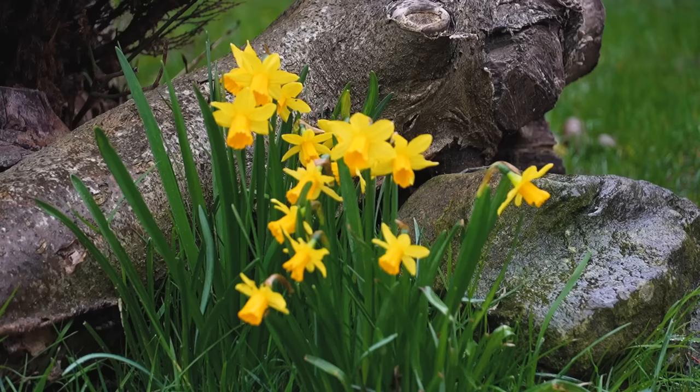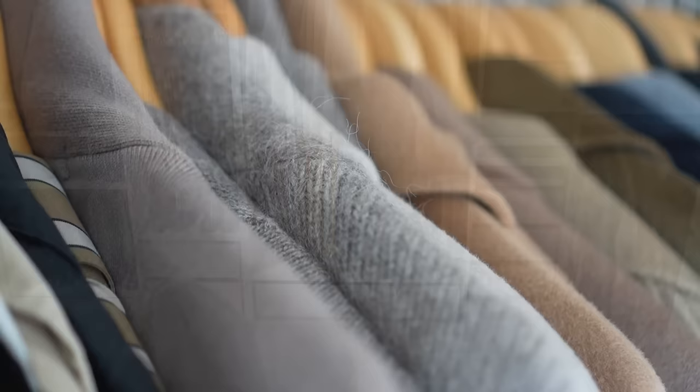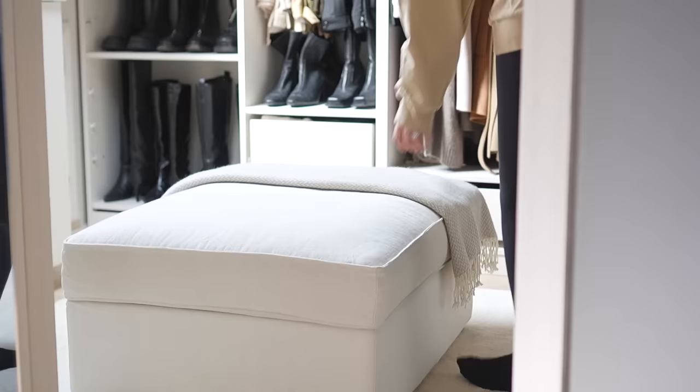So here is my wardrobe in its autumn winter state. As you can see it's heavy on the coats, other outerwear like blazers and jackets, a plethora of boots and of course lots of knitwear. My first task is to clear my workspace so that I have plenty of room to move about, make piles and get out my storage tubs.